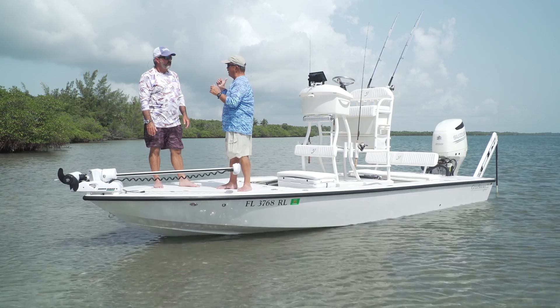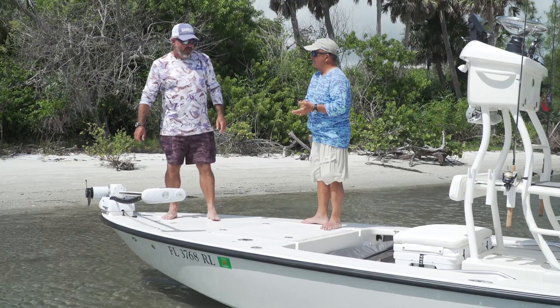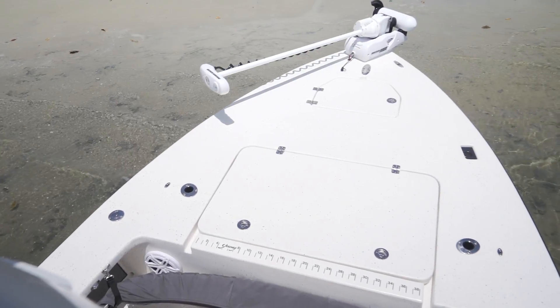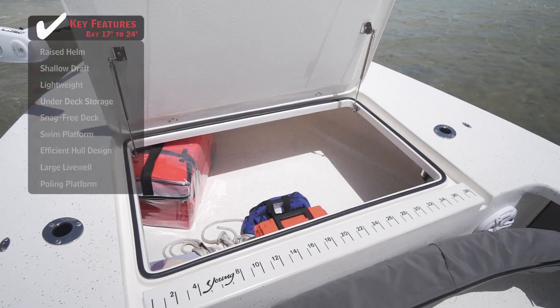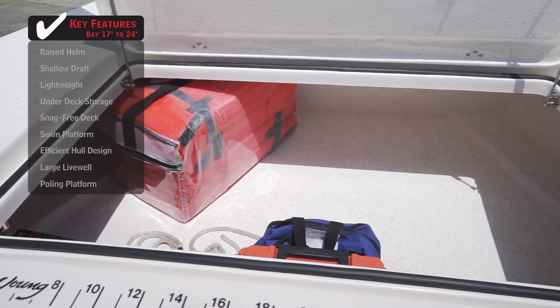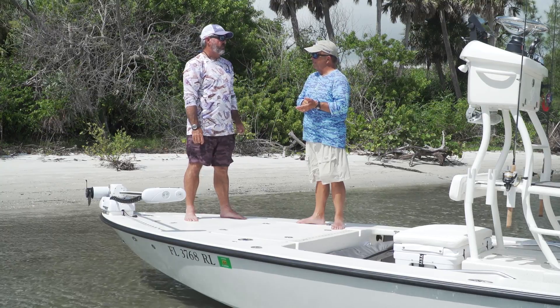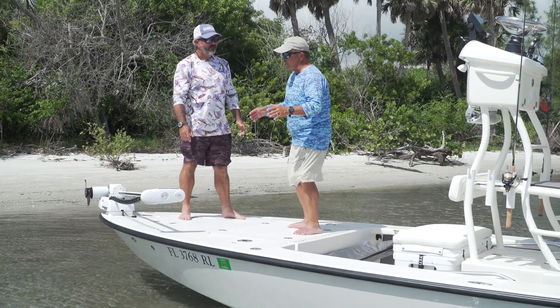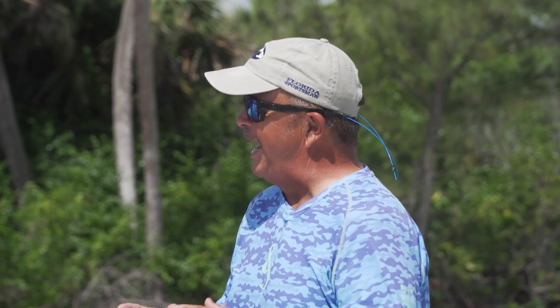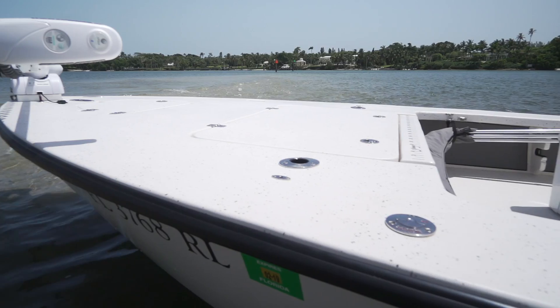There's a lot more features than just the raised helm — it opens up a whole new world of storage. This is a really nice size platform to stand on and fish out of. Look at the size of that hatch: so much storage inside, with room for three batteries to run the trolling motor and a lot of extra room on top of that. Standing on a big box like this and hearing nothing — no sag, no creaking — that's when you know a hatch is built the way it should be.